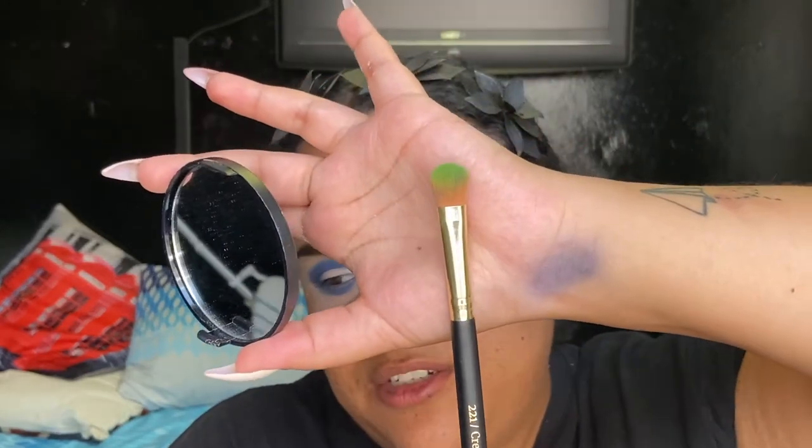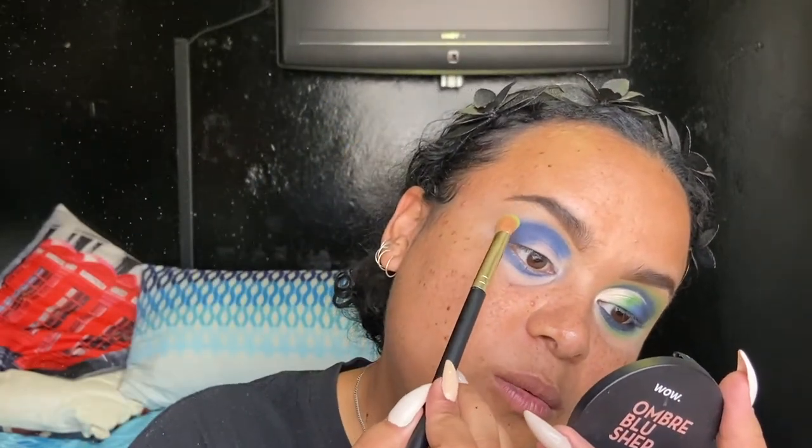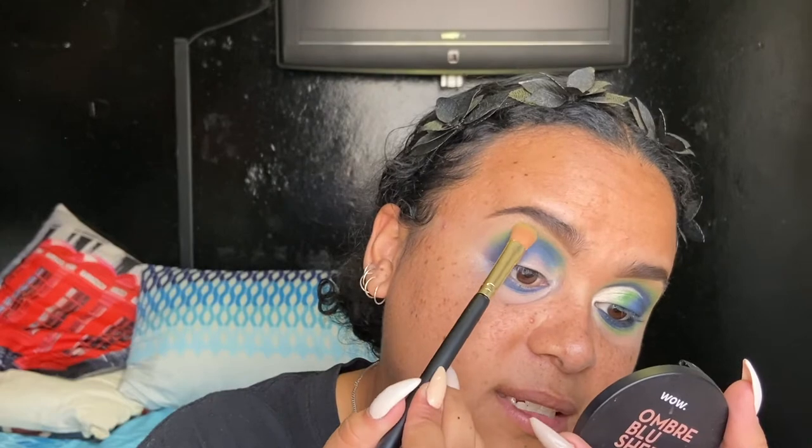Now I'm going in with one of the new brushes — this is the Beauty Treats double two crease blender brush. It's quite narrow on one side, and I'm going to use it to go into the lovely green color, tapping off excess. The tapping technique does blend it out nicely.